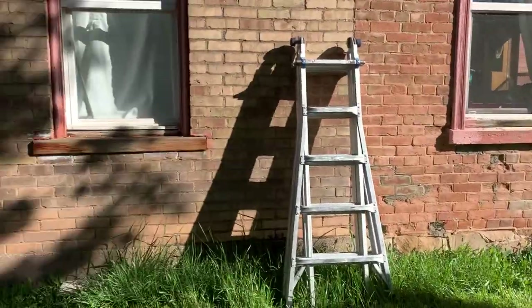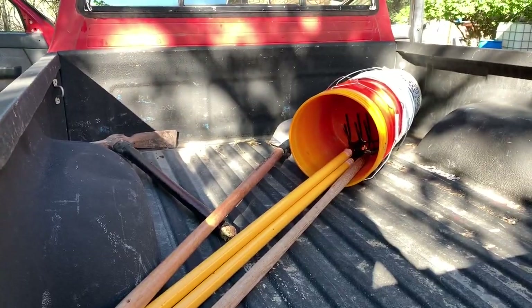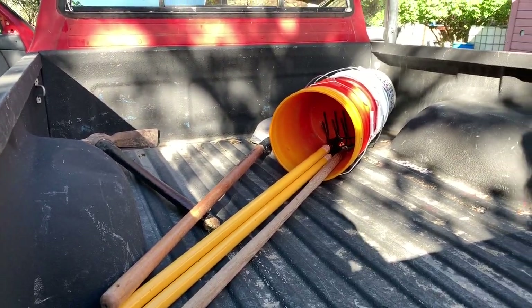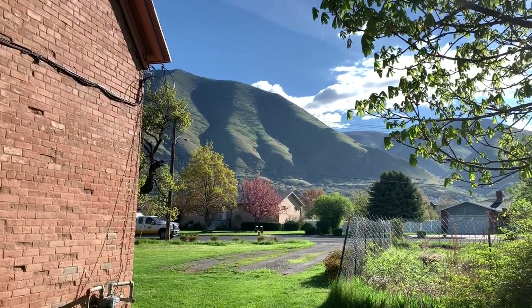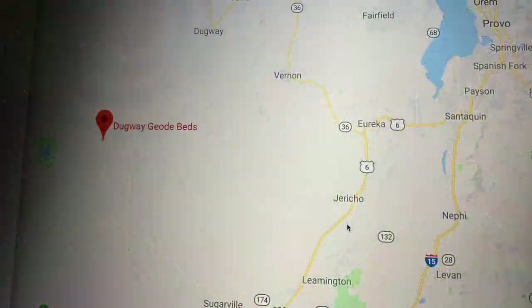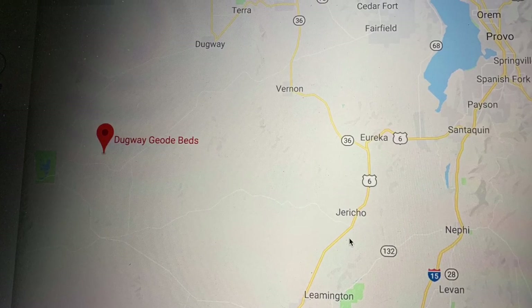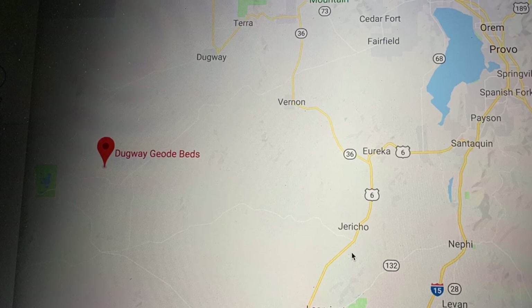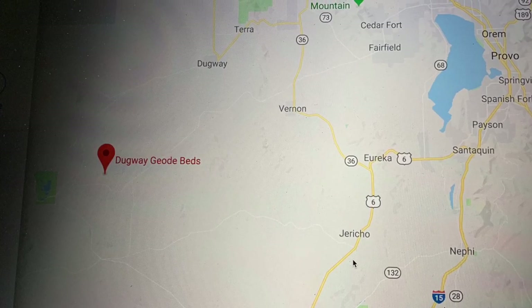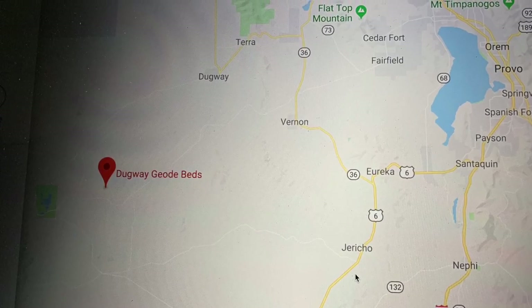We're in Springville, Utah and we're getting ready to go out and hunt geodes way out in the desert. We're just gonna clean our windshields and look at that big beautiful mountain up there. Just to give you an idea where we're located, we're off on Springville just to the right of that lake. We go around the lake and travel about 3 hours and 15 minutes over about 55 miles of gravel and dirt road.